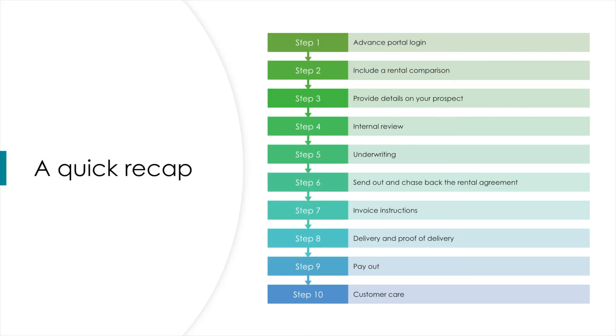Let's take a quick recap of the 10 steps involved. Step 1: Use our Advanced portal — it's free and simple to use. Step 2: Include a rental comparison when quoting your prospect. Step 3: Provide us details on your prospect. We then carry out an internal review. Step 4: Underwrite your prospect. Step 5: Send out and chase back the rental agreement. Steps 7, 8 and 9: We email you instructions on who to invoice, request confirmation you have made delivery, and then have you paid within 48 hours. Ultimately, our focus is to provide great customer care to your clients.